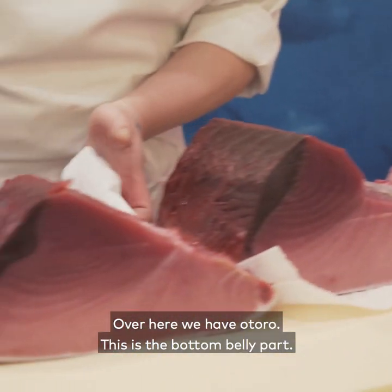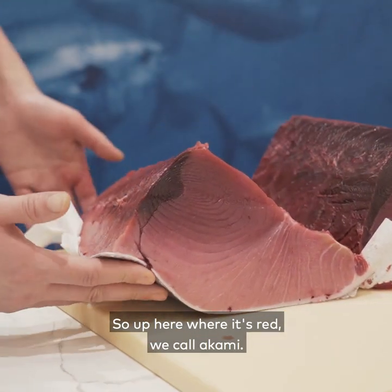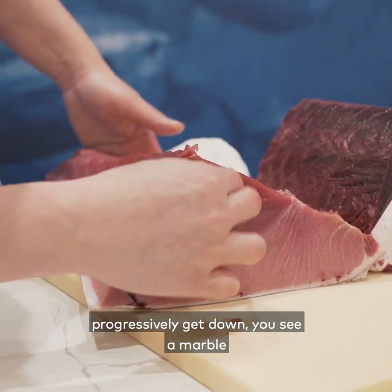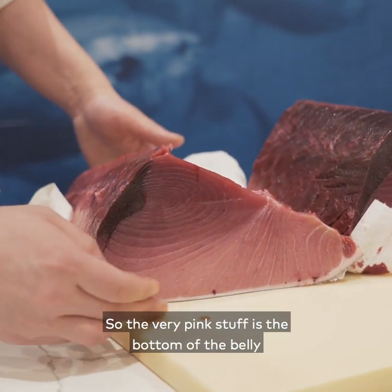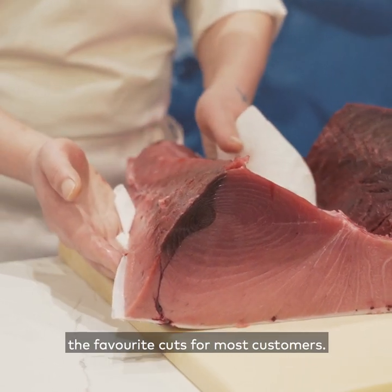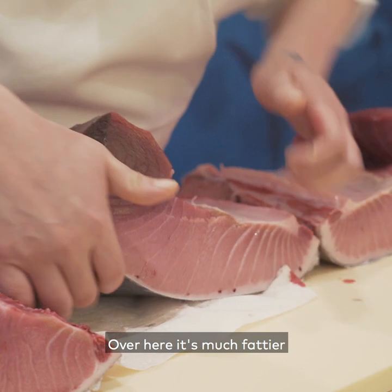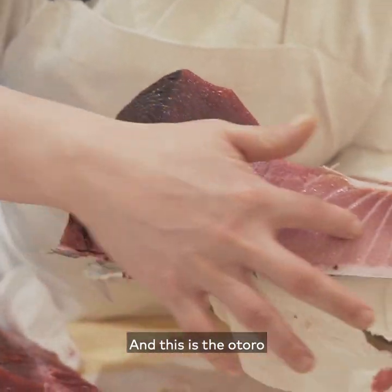Over here we have otoro — this is the bottom belly part. Up here where it's red is what we call akami, the lean part of the tuna. As you progressively get down, you'll see the marbling change like a gradient. The very pink stuff is the bottom of the belly. If you cut this up, it would be chu toro, which is one of the favorite cuts for most customers. Over here is much fattier and very pink — this is the otoro.